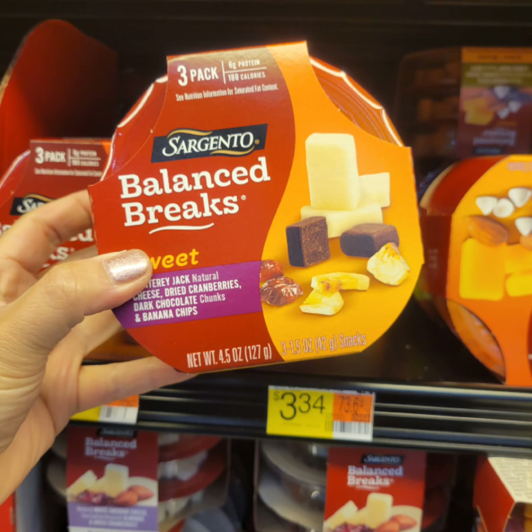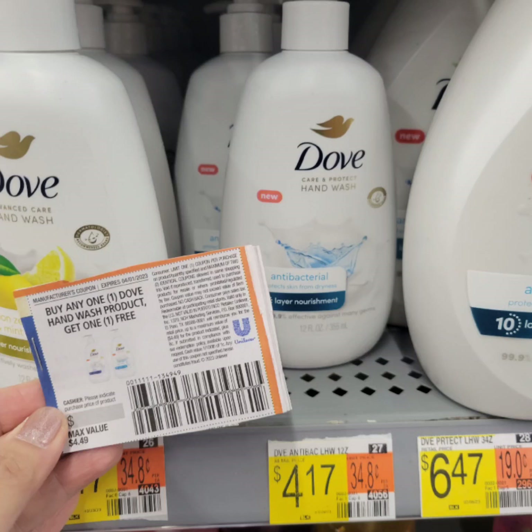Sargento Balance Breaks — these are three dollars and thirty-four cents each. When you buy two, there's a dollar rebate from Ibotta. It's not the best deal, but we like this snack, so that's a dollar savings.